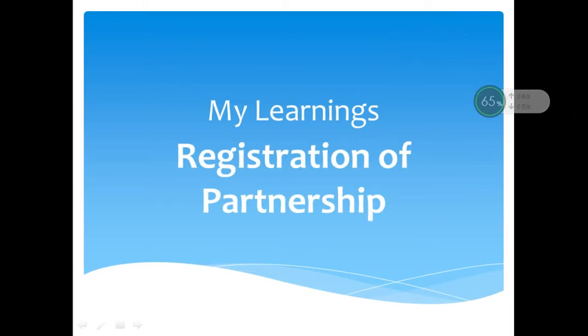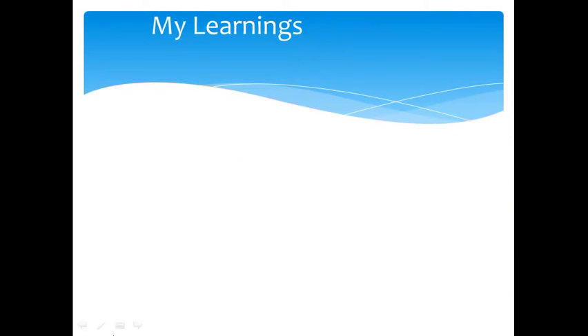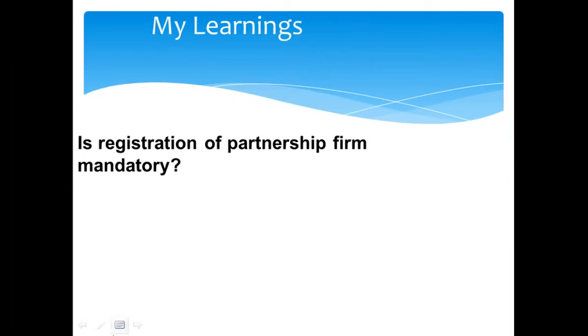Is the registration of a partnership firm mandatory? The answer is no. The registration of a partnership firm in India is optional. However, it is always advisable to get the partnership firm registered, because if you don't register the partnership firm, there are a lot of drawbacks.